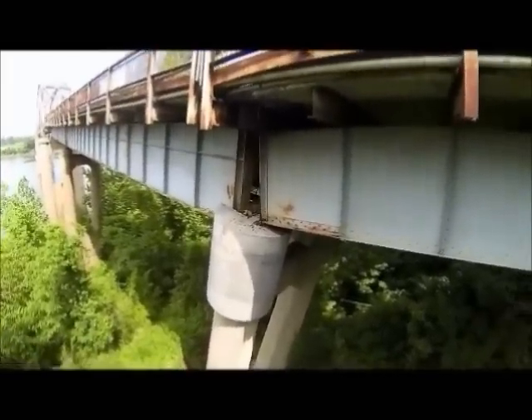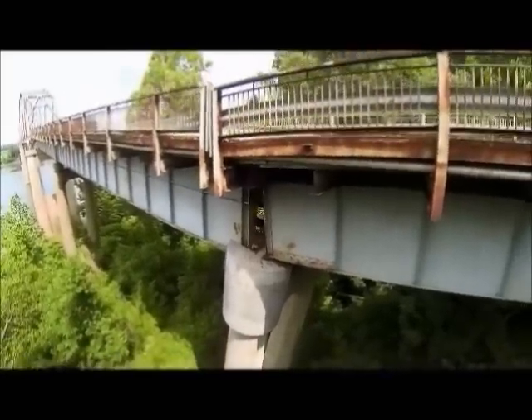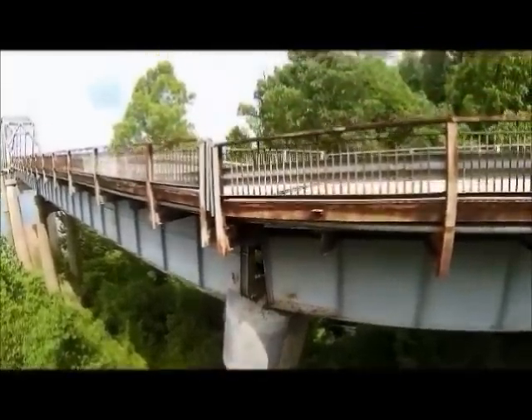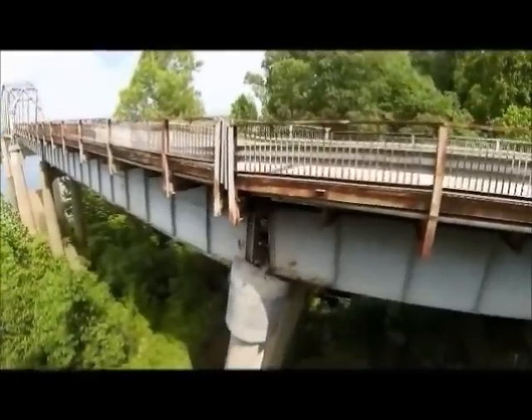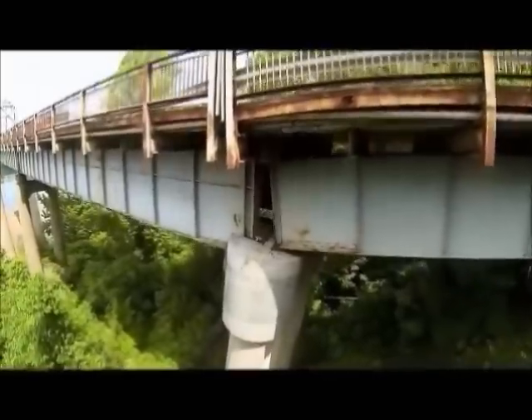Now we're looking at the first pier rotating backwards towards the abutment. This rotation is being caused by the migration of soil sliding past the pier at its base. We're concerned that as the pier continues to rotate, the girder will fall off of the pier cap.